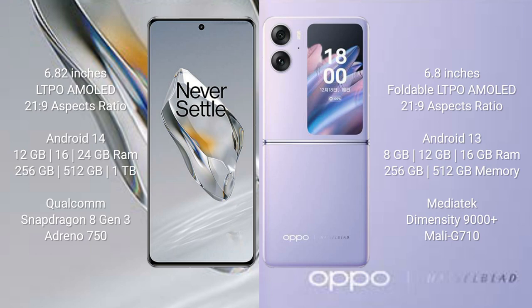The OnePlus 12 runs on the Android 14 operating system. The OPPO Find N2 Flip runs on Android 13. The OnePlus 12 comes with 12GB, 16GB, or 24GB RAM, and 256GB, 512GB, or 1TB internal storage.